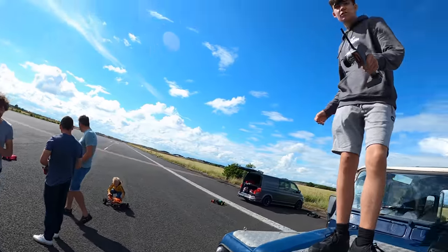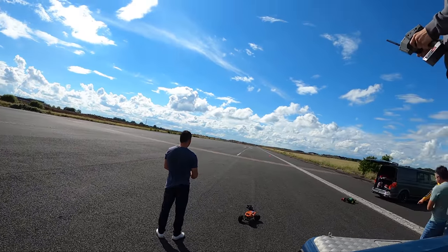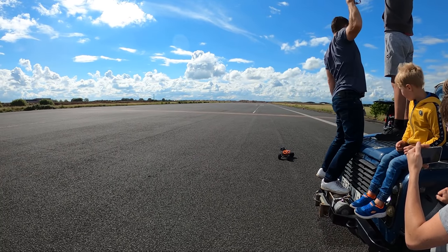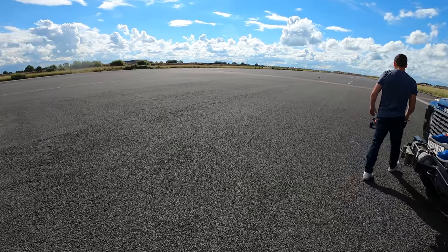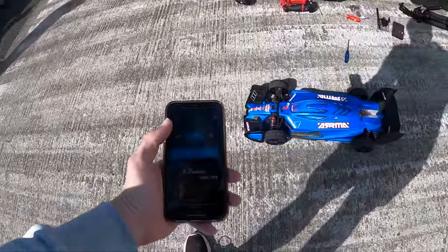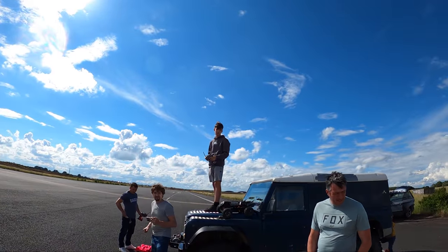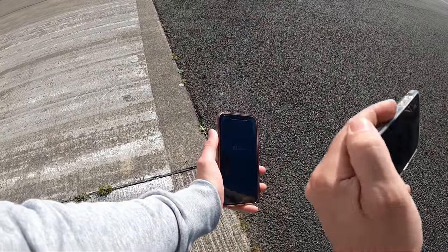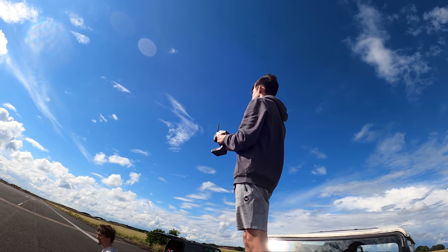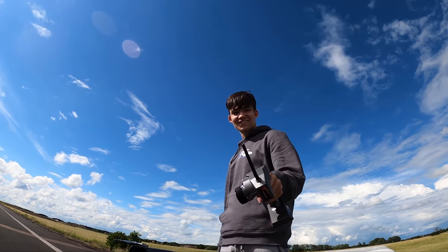We're going to try and beat Jack's 112 miles an hour and see if we can hit a new Hardcore RC PB. He's not beating me. Let's see what he got. Stop — read. 103. That's good. 103 for Hardcore's Limitless. You going again Callum? Yeah. I'm going to try and go from here but use that so I don't cut out. We're going to beat Jack's 112 this time.